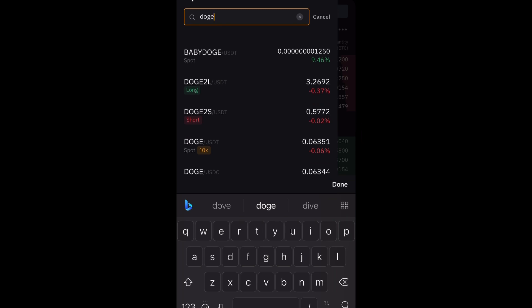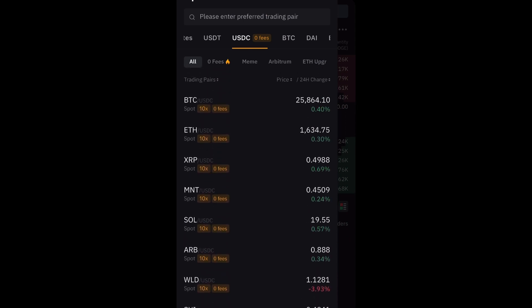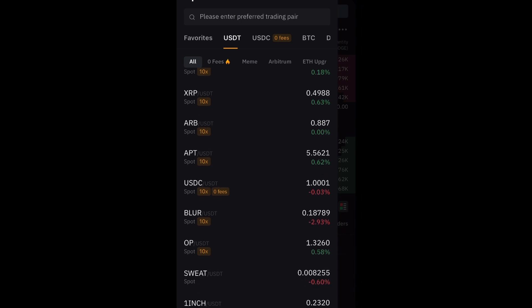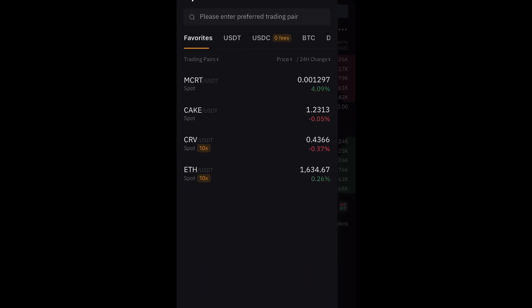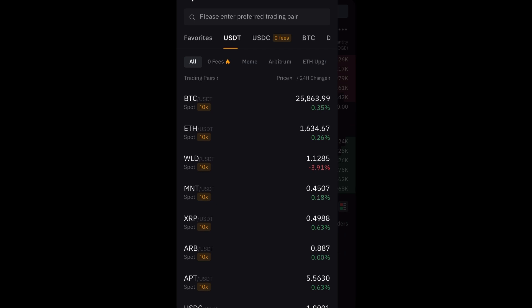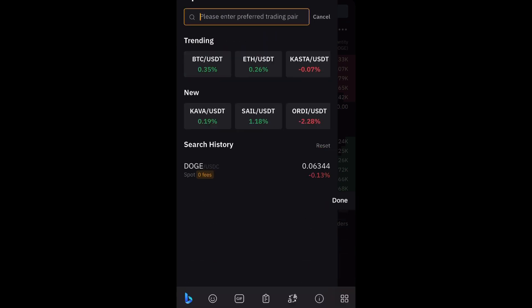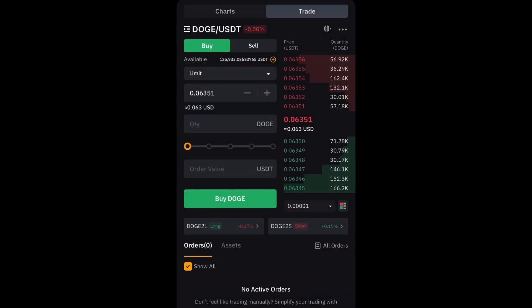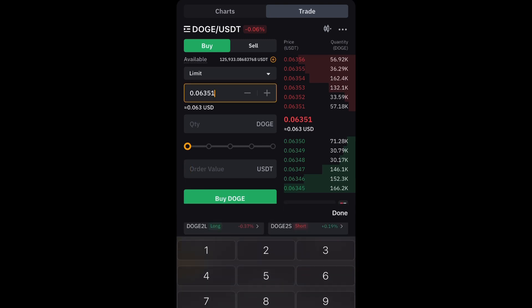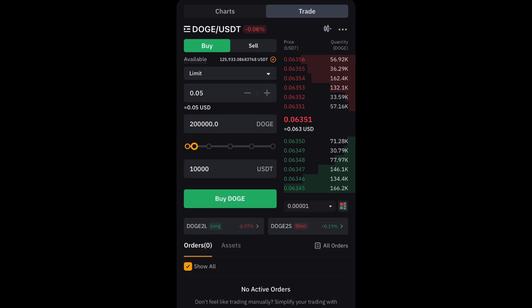I'm going to buy DOGE on spot. I need DOGE/USDT — let me navigate to that pair. I'm going to set a buy order: 10,000 dollars worth of DOGE at 0.5. That gets me 200,000 DOGE. Done.